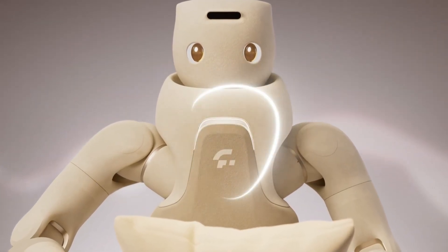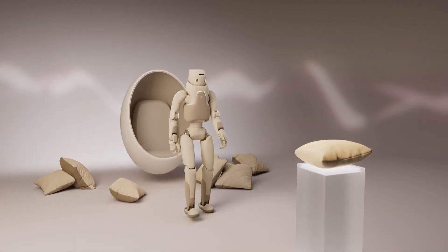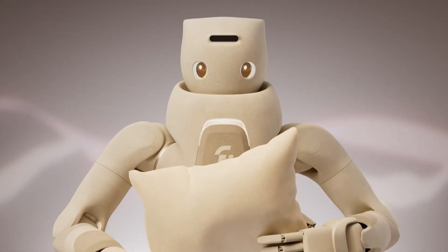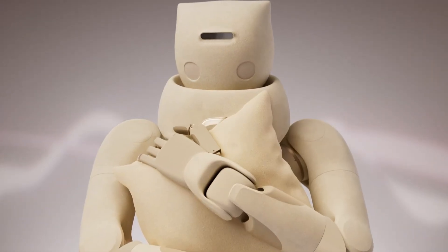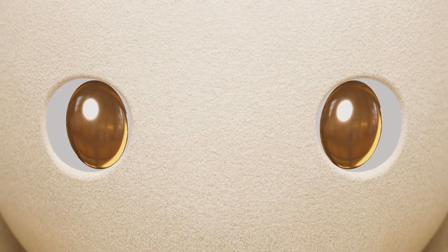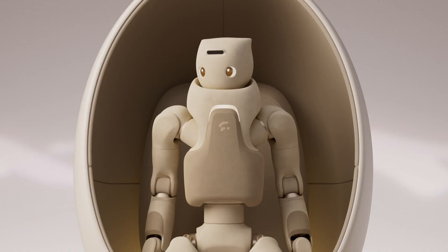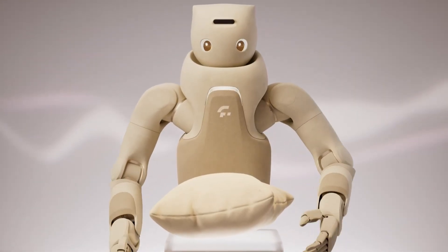What sets the GR3 apart is its soft body and advanced tactile sensor skin, which fully covers its upper body and hands. This allows the robot to detect and interpret touch while calculating applied force in real-time, ensuring safe and natural interactions. With its combination of emotional charm and intelligent responsiveness, the GR3 is purpose-built for engaging, people-focused environments.